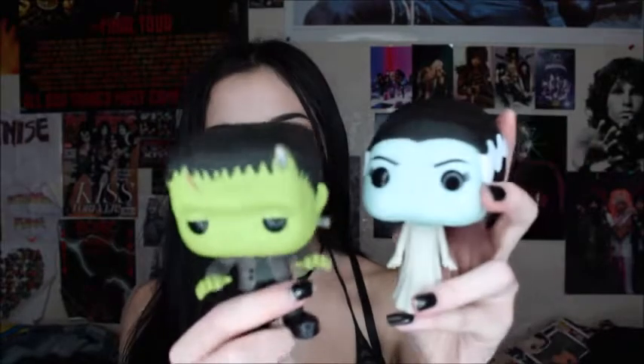The next two I have are Frankenstein and His Bride. I'm not sure if these glow in the dark, but they might. These are probably like my two favorites — they were super cute. My grandma got them for me for Christmas, I think last year or so.